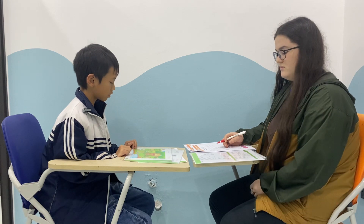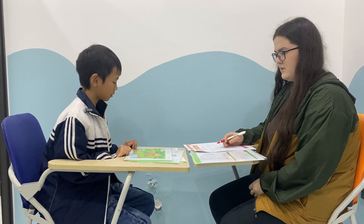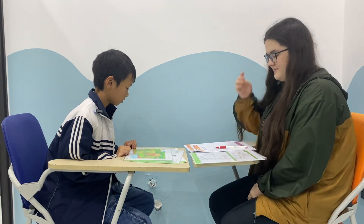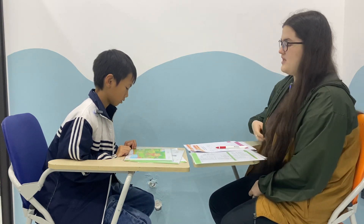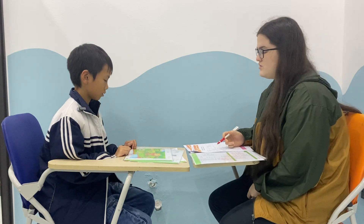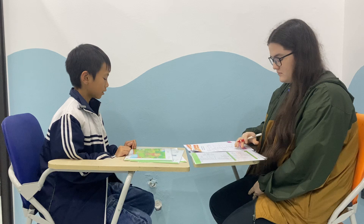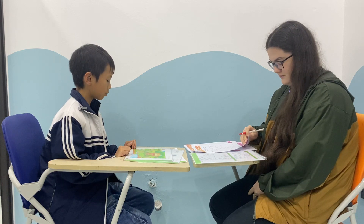In my picture, the boy is in... In my picture, the tree next to the two boys has got yellow leaves. The tree next to the two boys.